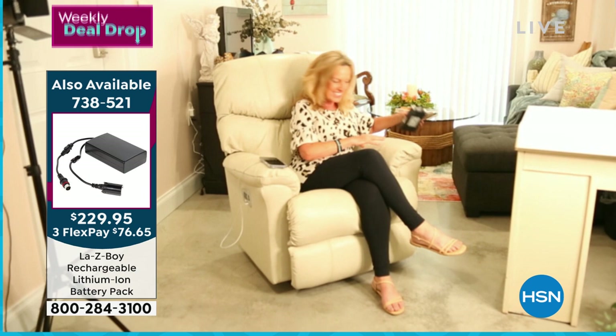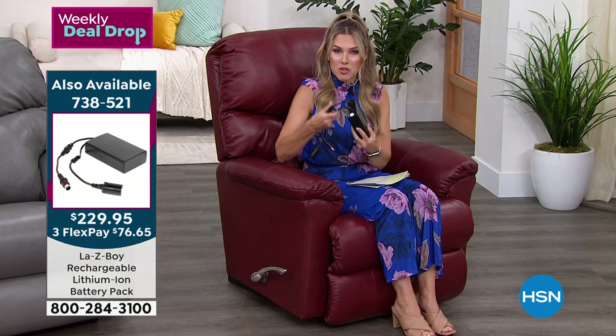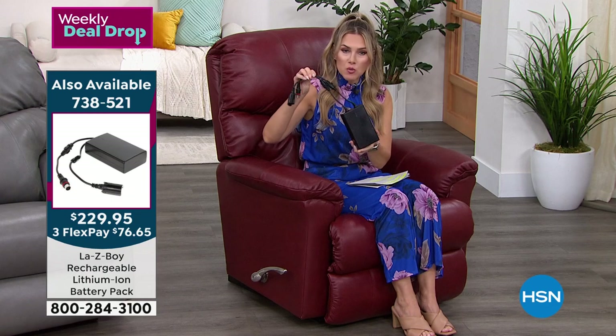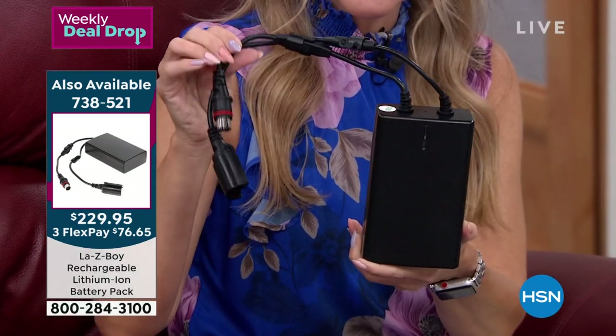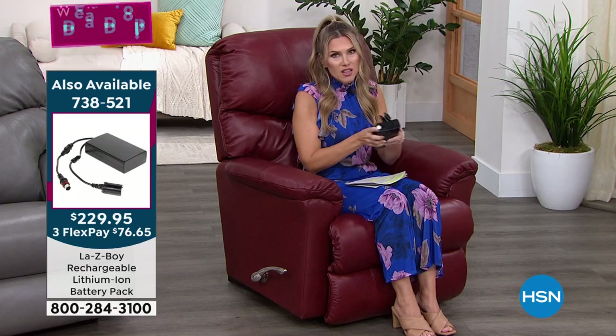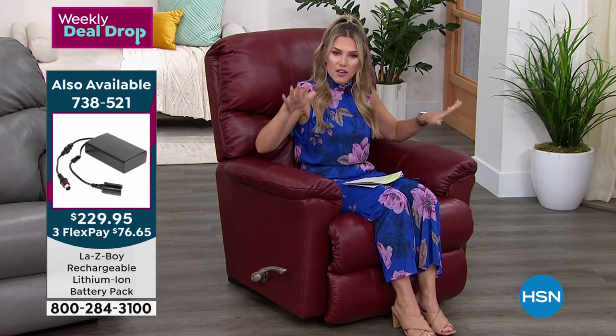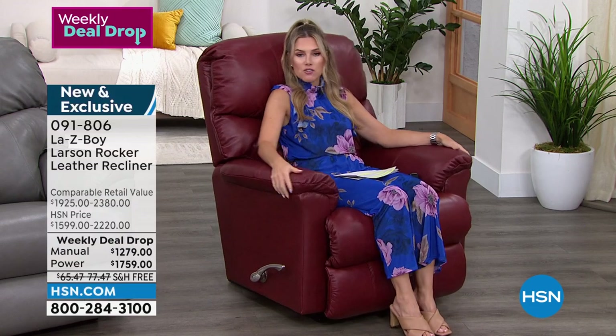We just popped up the graphic for that portable battery pack. If you're buying the power recliner, you don't have to be tethered to a wall — this will last three weeks on a charge. A little update: if you want the Fire color — this beautiful merlot burgundy red — in the manual, I have 51 left.